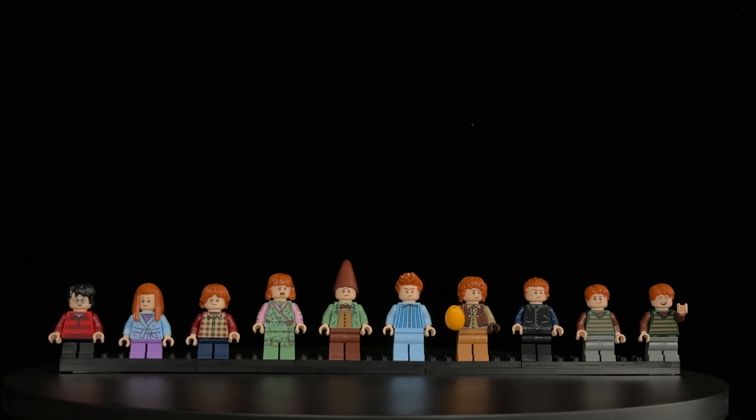While not every minifigure in this set is extraordinary, having the entire Weasley family in one package is a real treat for fans and collectors. However, I do wish they had included other characters like Remus Lupin or Nymphadora Tonks, as they were part of the scene when the Burrow was burned down.